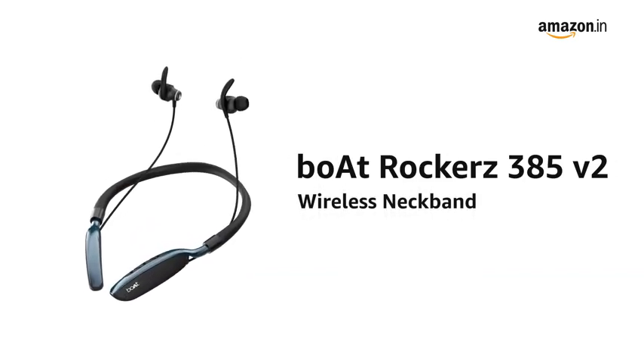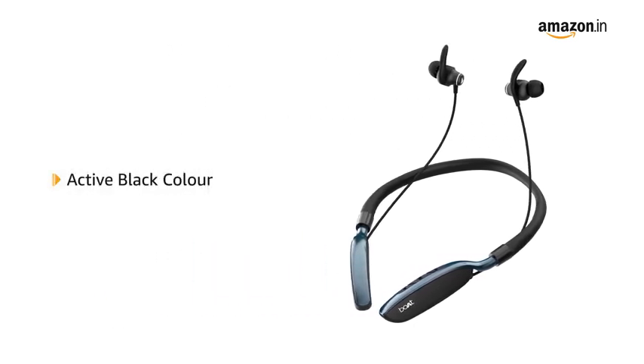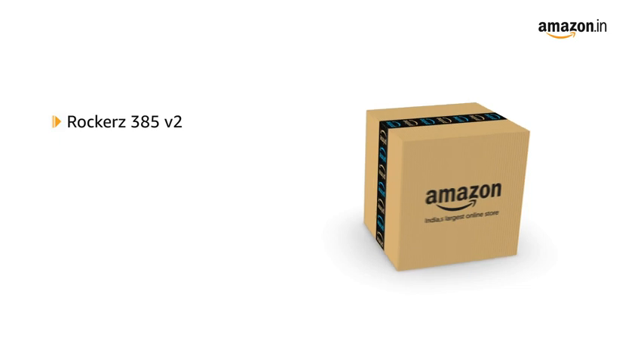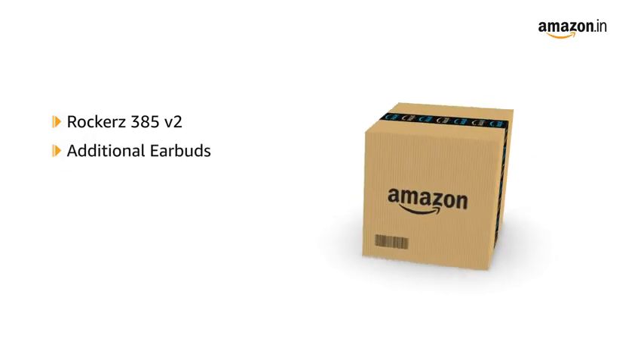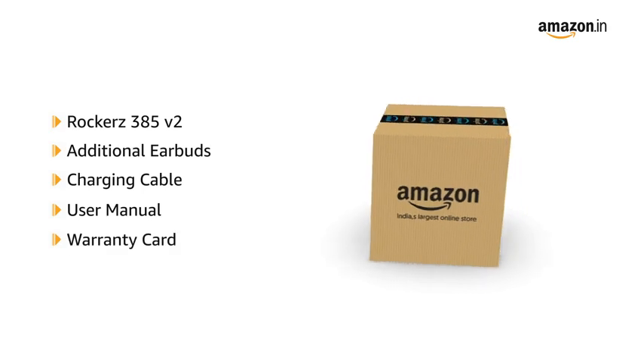Presenting Boat Rockers 385 V2 Wireless Neckband. It is available in active black color. The box includes Rockers 385 V2, additional earbuds, charging cable, user manual, and warranty card.